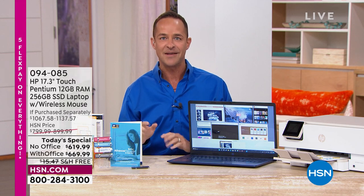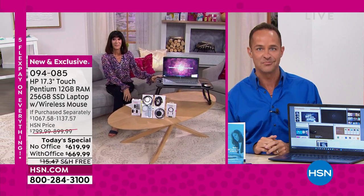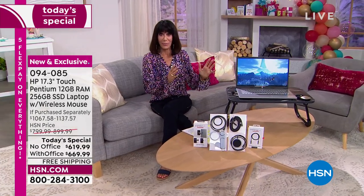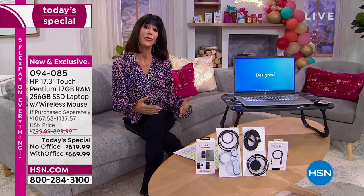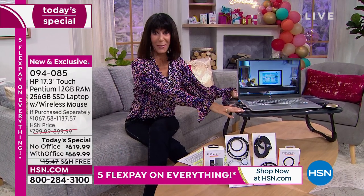We can talk specs all day, but what everyone wants is a computer that is fast, easy, and responsive — and this checks all those marks. How many hours a day are you on your laptop? Most of us are on it a lot, and you don't want it to underperform. If you've been disappointed with the one you have or you're ready to upgrade, this is the time to do it.